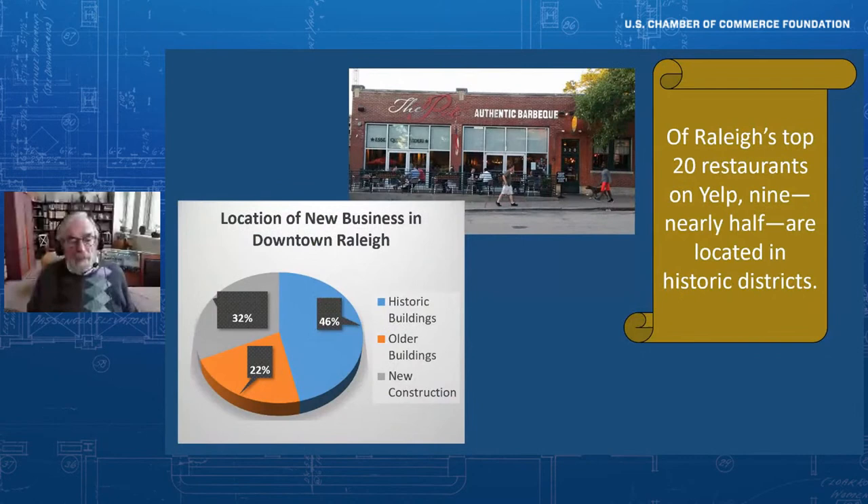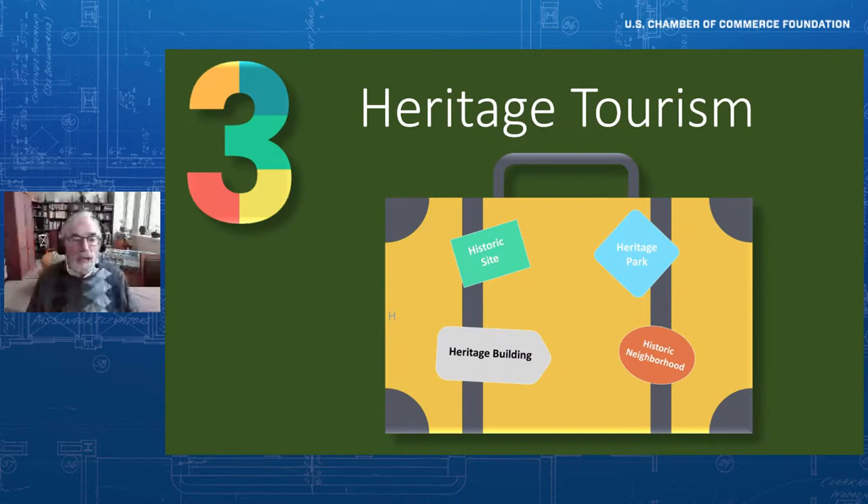We also did a study in the city of Raleigh — a state capital in the midst of the Research Triangle, an aggressive, progressive city with lots of activity downtown. Almost half of businesses moved into historic buildings in the downtown, and another 20% went into older buildings not yet designated. We also looked at Yelp and found that of the top 20 most popular restaurants, nearly half are located in historic buildings. That's saying it's not just the food — it's the atmosphere created when you choose a restaurant, and historic preservation adds to that.